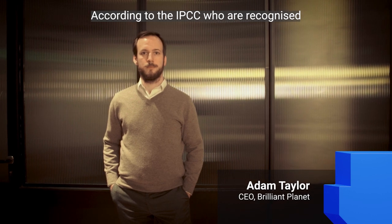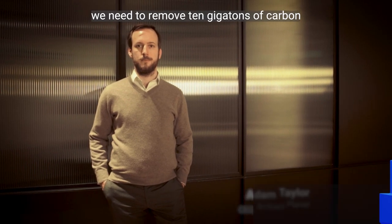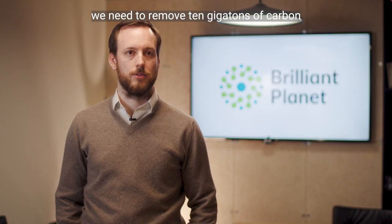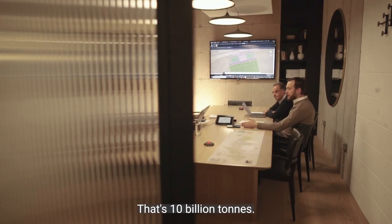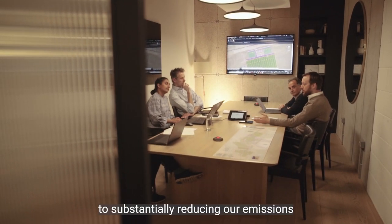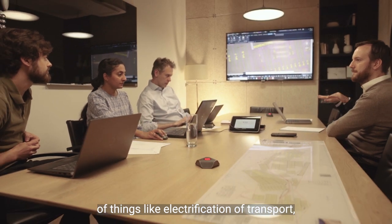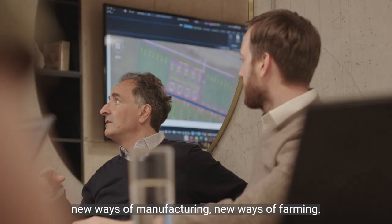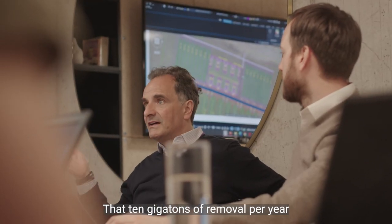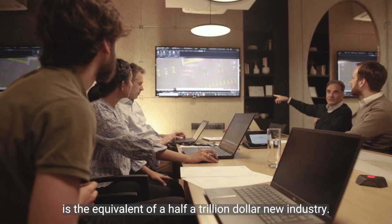According to the IPCC, who are recognised as one of the leading authorities on these matters, we need to remove 10 gigatons of carbon from the atmosphere every year — that's 10 billion tons. That's in addition to substantially reducing our emissions through things like electrification of transport, new ways of manufacturing, new ways of farming. That 10 gigatons of removal per year is the equivalent of a half a trillion dollar new industry.